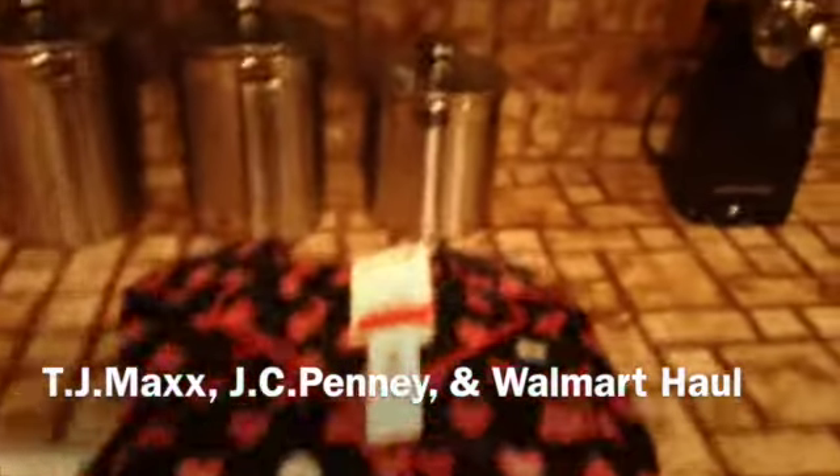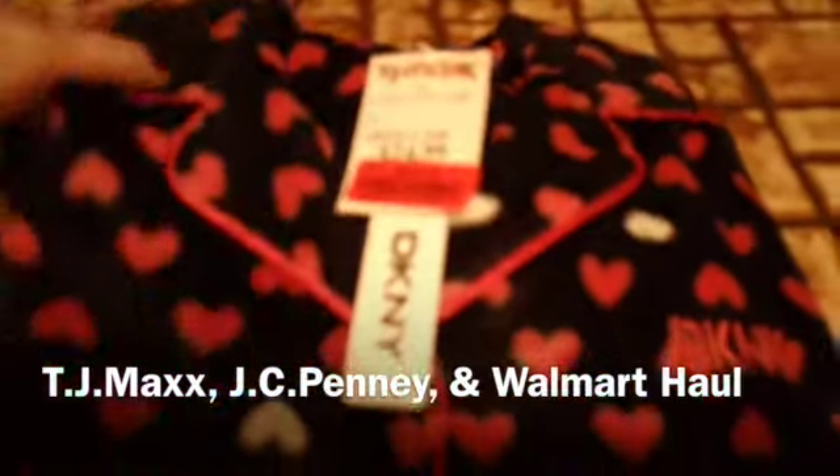Hi everyone! We just got back from doing some errands and we stopped at a few stores, so I just figured I'd do a little haul to show you what I got.